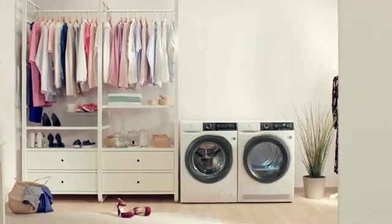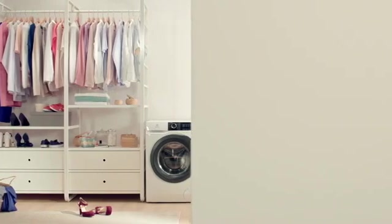Delivering perfect results every time. The Electrolux PerfectCare 800 Series Tumble Dryer with Delicate Care System.